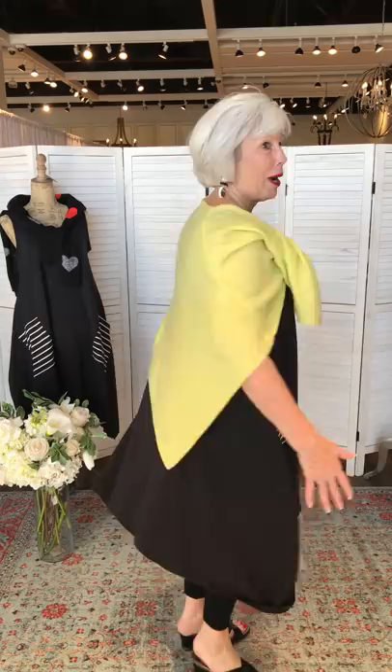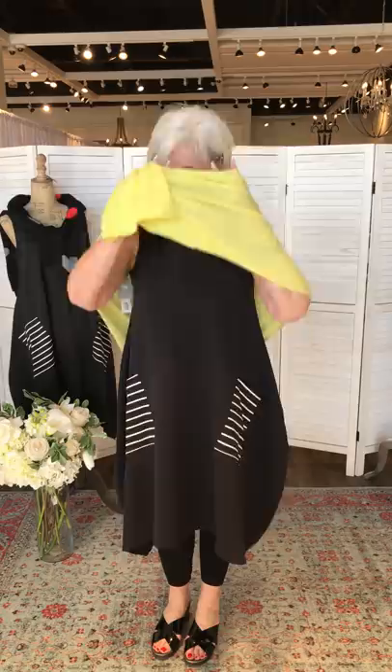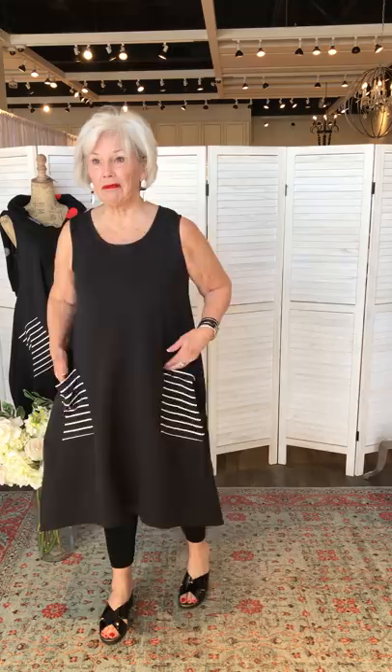Teresa tries the Compliqué dress for the first time today. It's not for everyone, but it's really fun. She's wearing it with a little pop of cashmere in electric yellow — the other colors have sold out, this is the only color left.